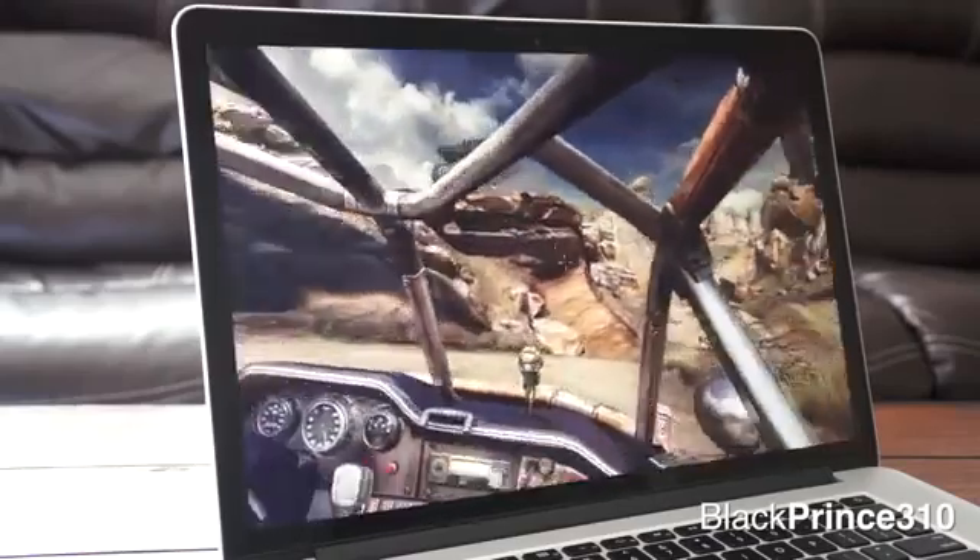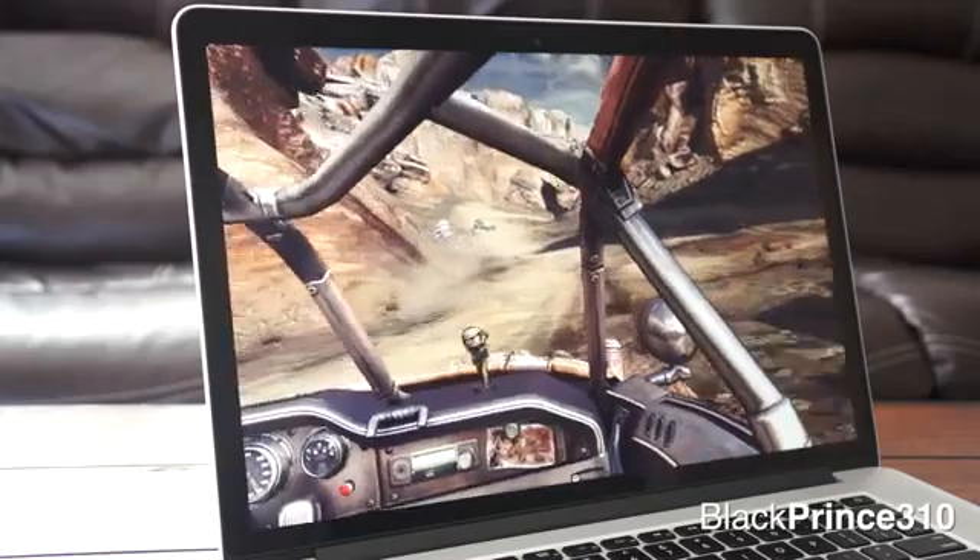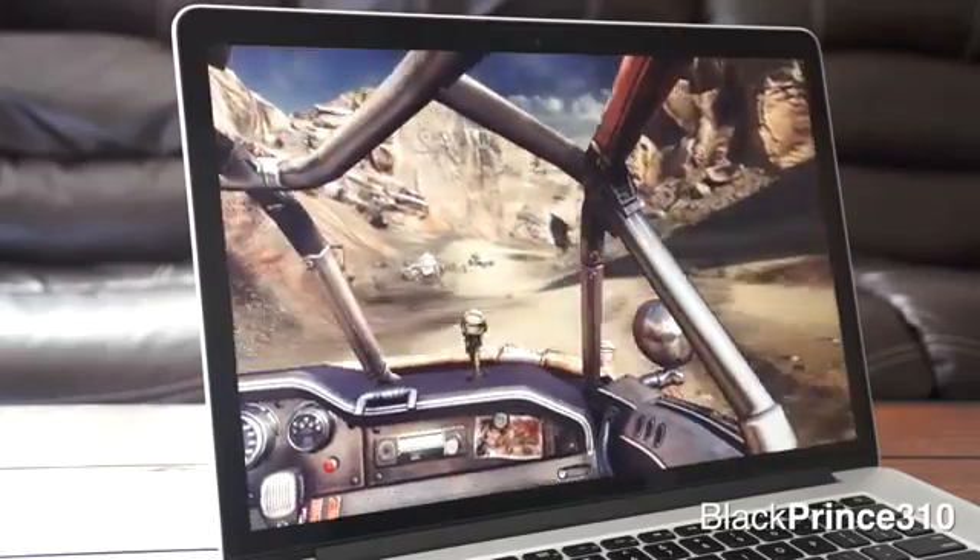But if you're the kind of gamer who plays Crysis 2 at max settings, then you may not enjoy the Retina MacBook Pro as a dedicated gaming device.